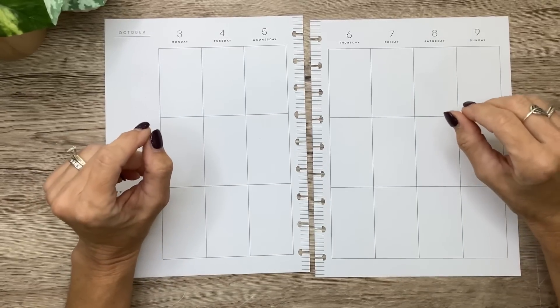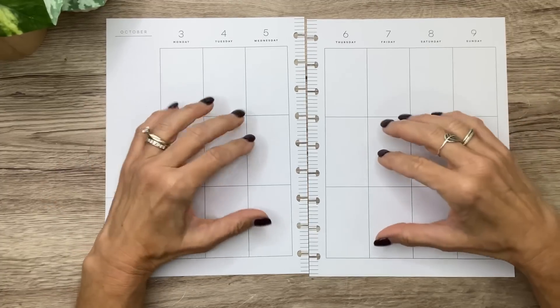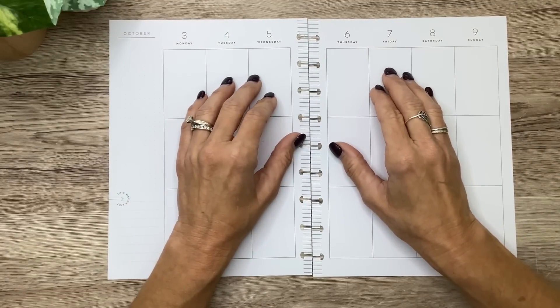Hey you guys, it's Michelle here. Thanks for joining me today and welcome to my channel. In today's video I'm going to decorate my classic spread for next week, so stay tuned and see the fun stickers that I'm going to use for this spread.